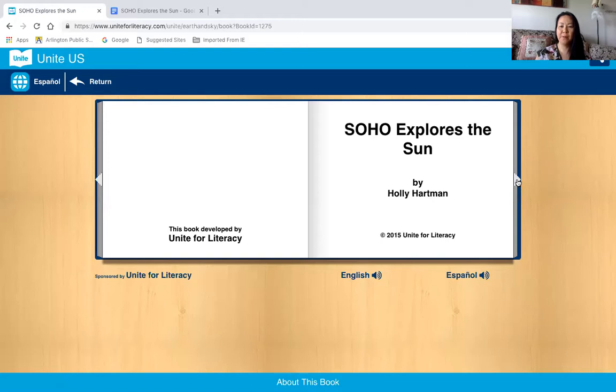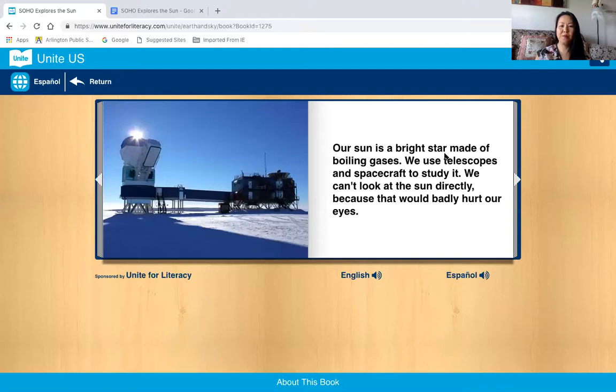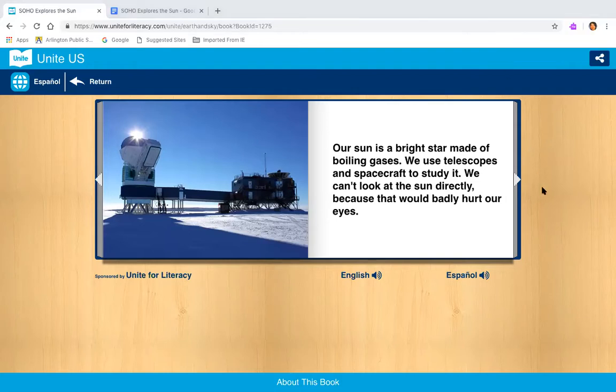Soho Explores the Sun by Holly Hartman. 'Our sun is a bright star made of boiling gases. We use telescopes and spacecraft to study it. We can't look at the sun directly because that would badly hurt our eyes.' Now I'm going to click the Spanish narration: 'El sol es una estrella brillante compuesta de gases en ebullición. Usamos telescopios y naves espaciales para estudiarlo. No lo podemos mirar directamente porque les hace daños a los ojos.'